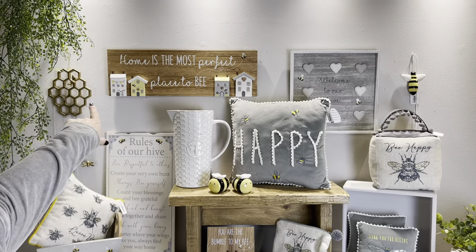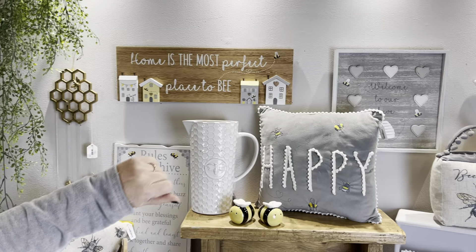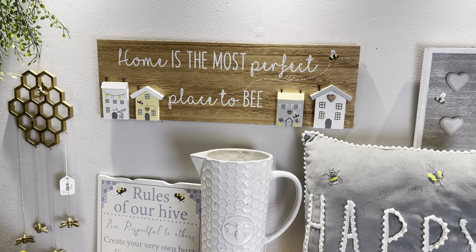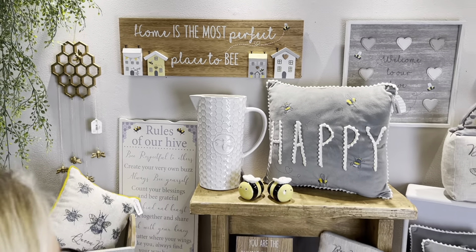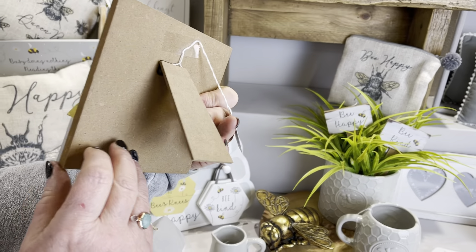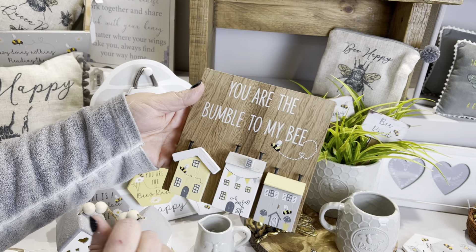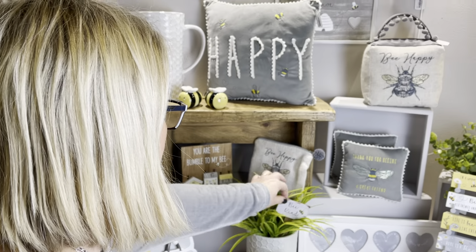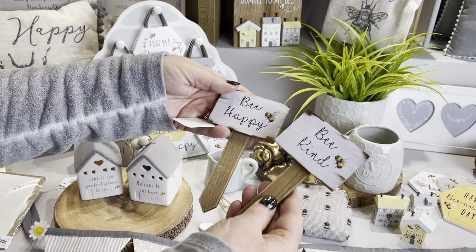One of our top sellers at the minute is 'Home is the Most Perfect Place to Be.' If you can just see that plaque, it's got a really nice rustic finish and it's got the 3D little houses on it. Again you've got very small artwork with little painted bees on there, and that's been really popular. Then a little piece that sits with it — it's a little easel plaque, a nice easy little piece, and it's got the 3D little houses on the front and 'You Are the Bumble to My Bee.'